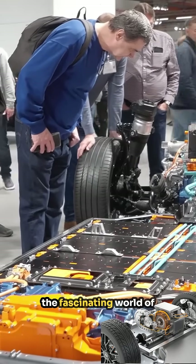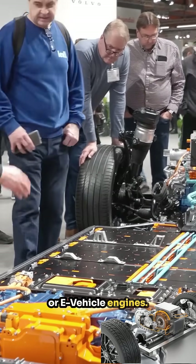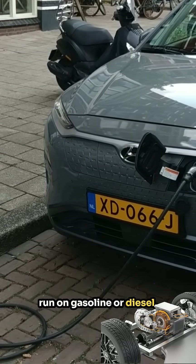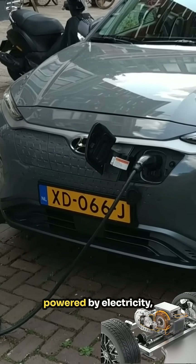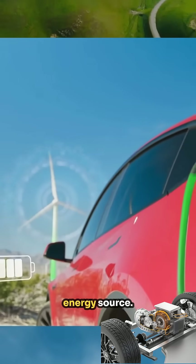Today, we're diving into the fascinating world of electric vehicle engines, or e-vehicle engines. Unlike traditional combustion engines that run on gasoline or diesel, e-vehicle engines are powered by electricity, offering a cleaner and more sustainable energy source.